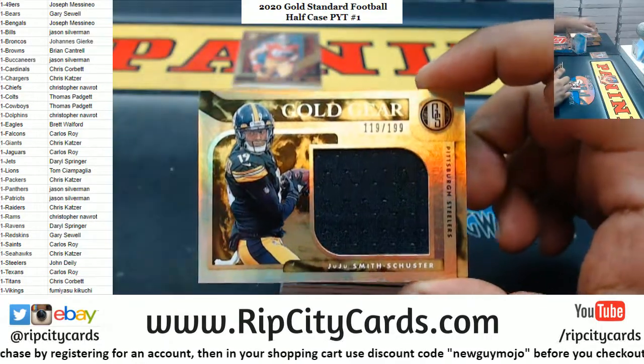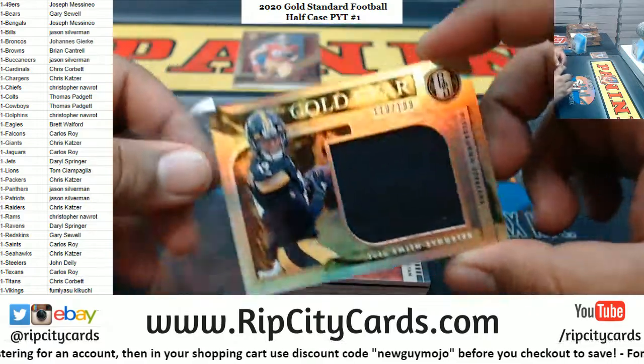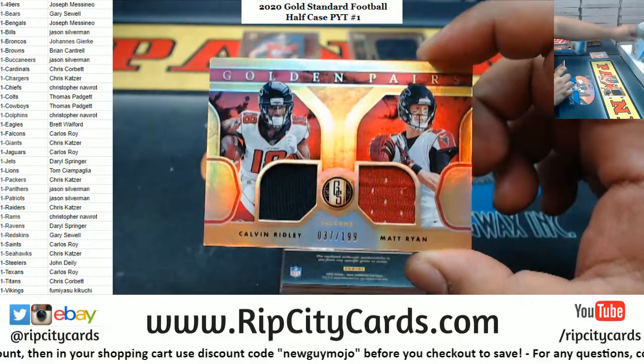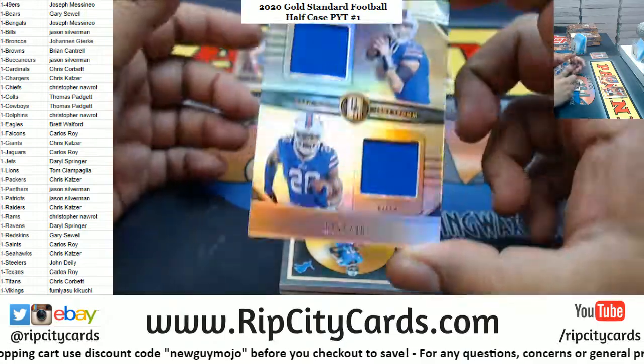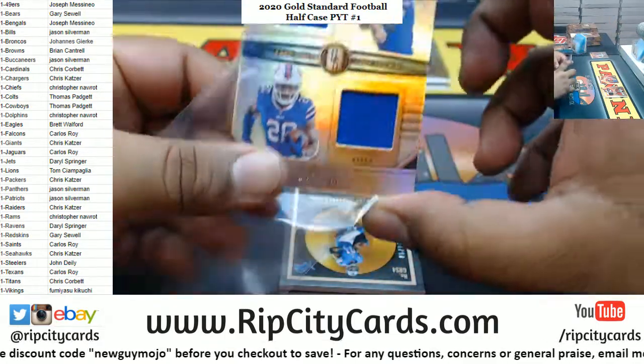Got a JuJu relic to 199 Steelers. For the Falcons, to 199 — Ridley and Matt Ryan dual relic. For the Bills, dual relic to 249 — Zach Moss and Jake from...